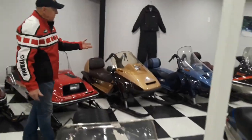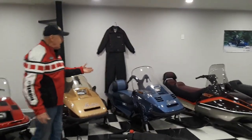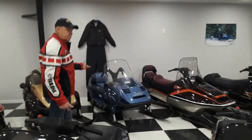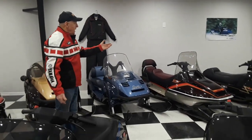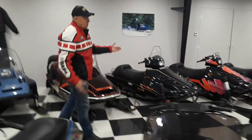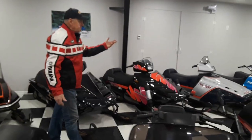Yamaha for four years made this cool little Inviter from '87 to '89. Fun little machine that the girls enjoy riding. Right up to the early 90s, which of course my kids started on, and the Exciters, the Phasers.